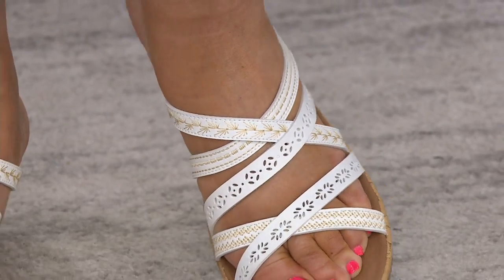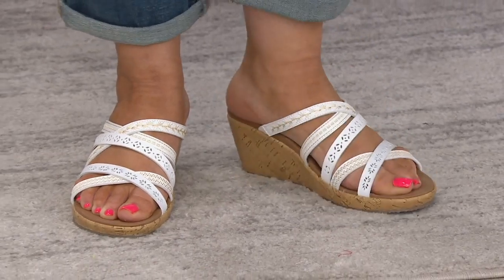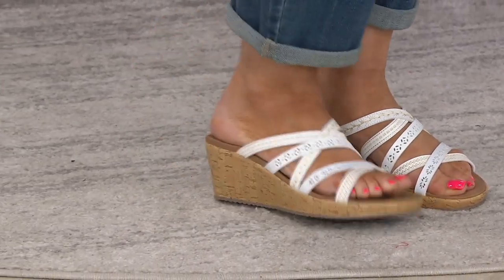Brand new today. It's a wedge. When you put your feet inside of it, you will feel like you're in an athletic shoe. That's the Skechers difference. They do these hybrids unlike any other brand I've ever seen before.